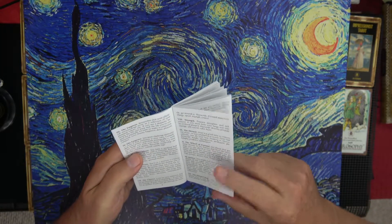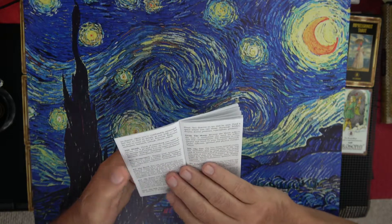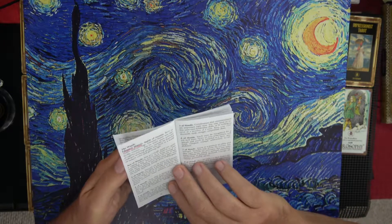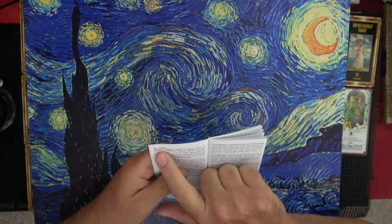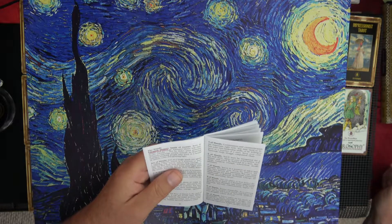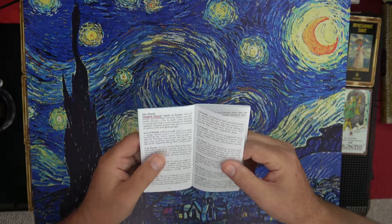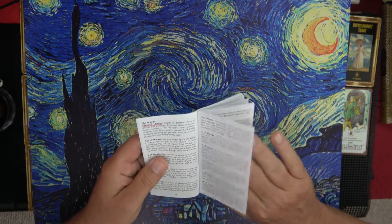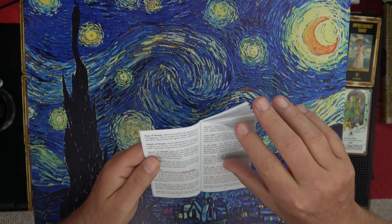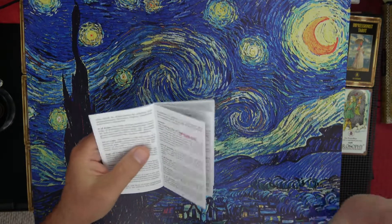What would be nice is if, for each one of these — and of course they're not going to do that — it told you who was the original artist these drawings or art are recreating. For the wands it's kind of telling us it's Edouard Manet — I'm going to guess Manet but I don't know much about him. The cups say Claude Monet, who I do know — the guy with the flowers who'd go sit outside and paint stuff.